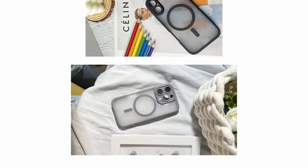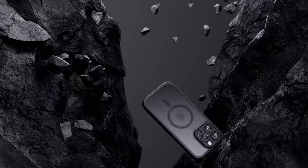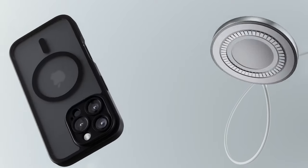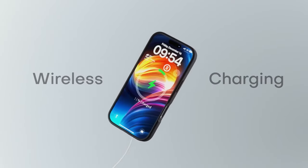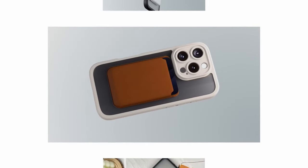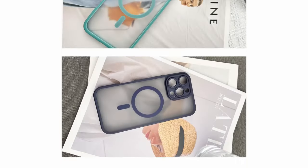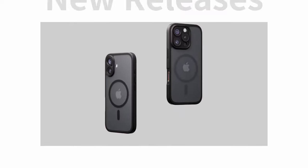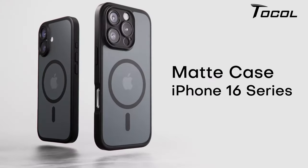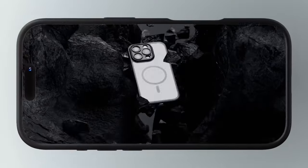Tocol has also upgraded the camera surround protection with a built-in cover that's 0.8 millimeters higher than the lens, keeping your camera scratch-free without compromising photo quality. The slim, comfortable design features a semi-transparent matte finish with a nano oil-repellent coating, and the granular side frame offers a secure grip while maintaining a sleek modern look.